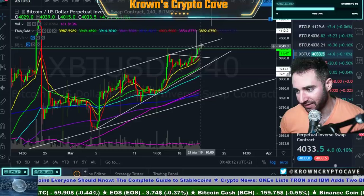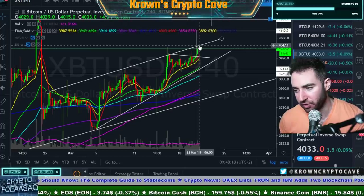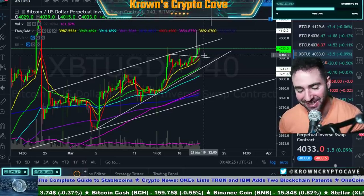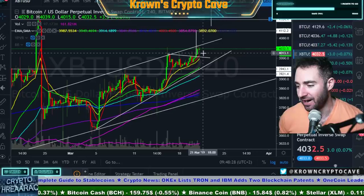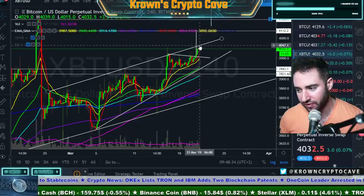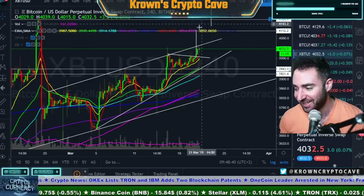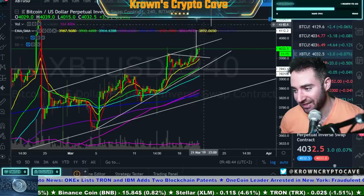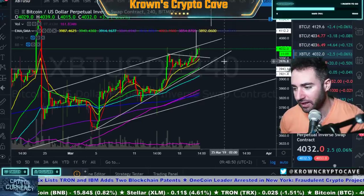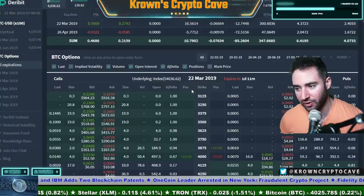Regardless of how we react at 4,050, a trade can be made here either way. Do we reject from it again — we'll take a short. Or if we take it out, just get long. Very likely we have another maybe just under $100 move up. I could take a short right here at resistance, and then if we take it out, just get long. For right now, I just want to let Bitcoin do its thing — sit back, let the options work for me. This is how options make life easier.